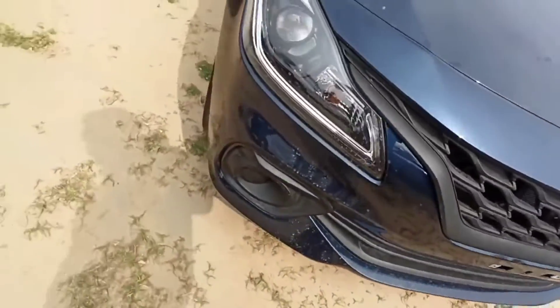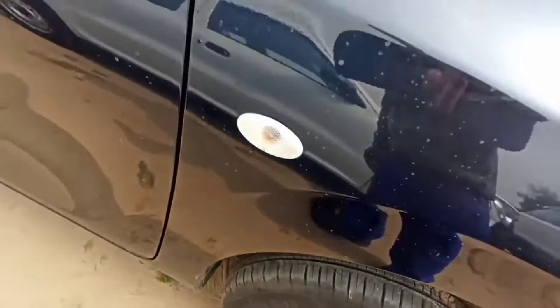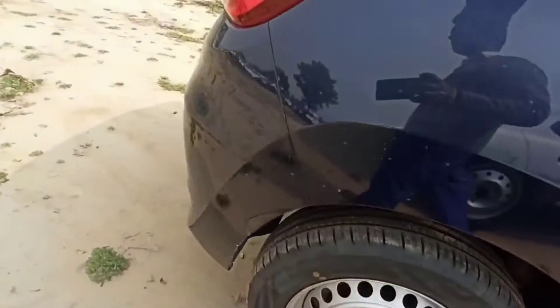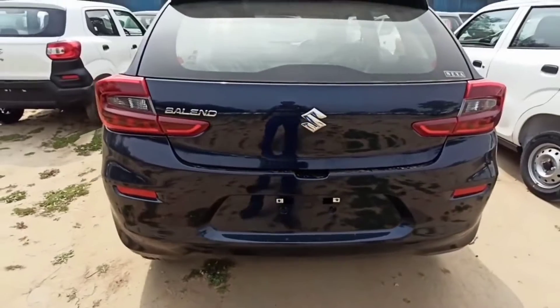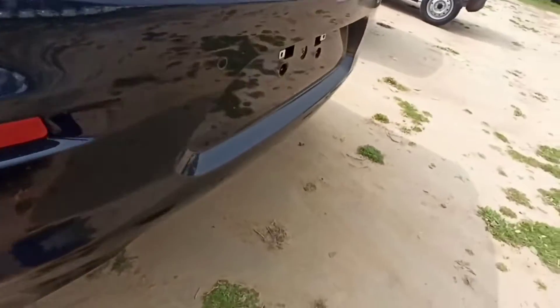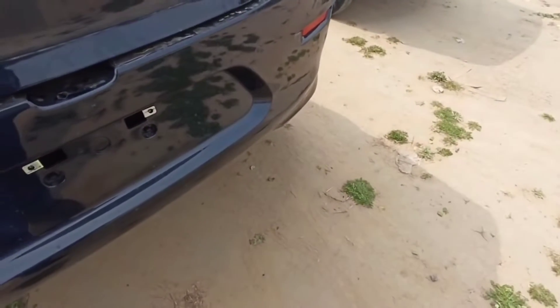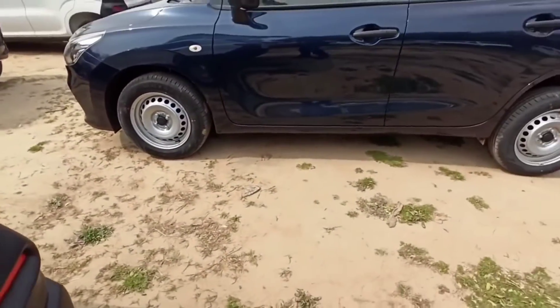It looks good — there is a little change in the car overall. You will get ORVM with blackout and a fender indicator. In the base model, if you get the ORVM there's no difficulty, but the fender indicator is being deleted, which is very strange for a base model Baleno.